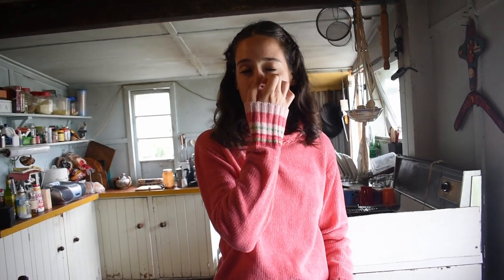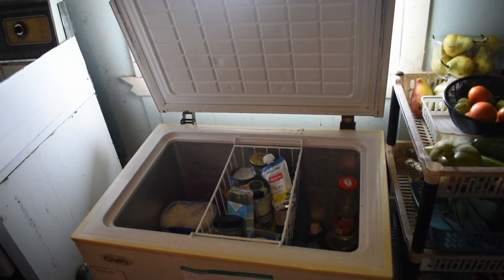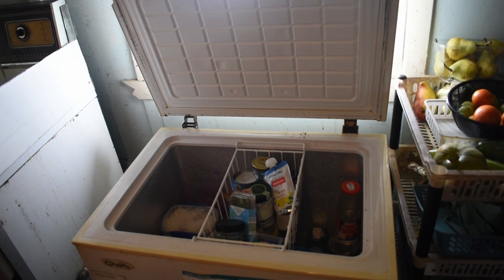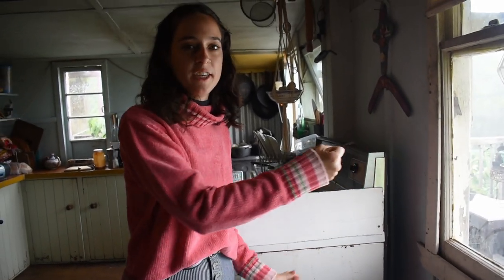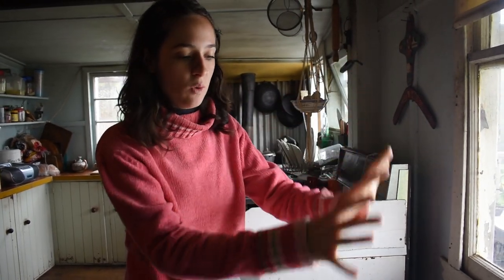A lot of it is really simple things that make a big difference. For example, our fridge is actually just a chest freezer where we've switched out the thermostat for a regular fridge one. This is because when you open a fridge, all the cold air falls out.